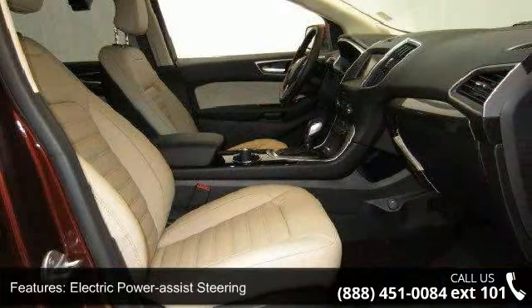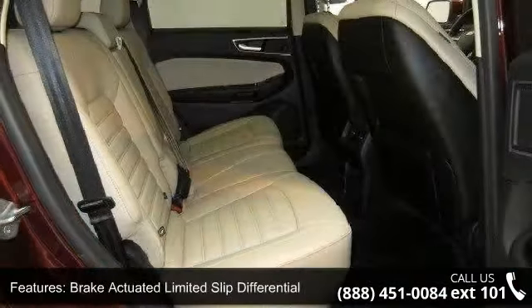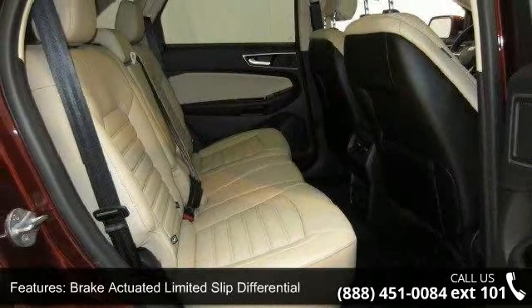Steel spare wheel, clear coat paint, black body side cladding, chrome side windows trim and black front windshield trim and deep tinted glass.